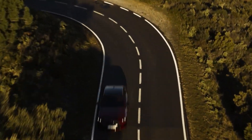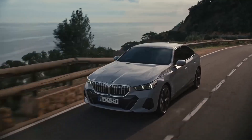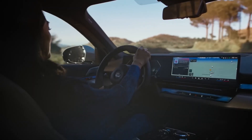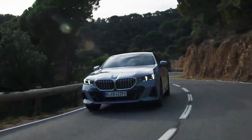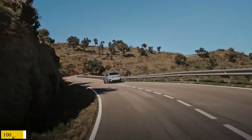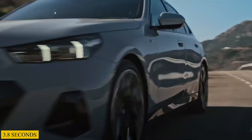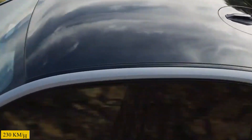When it comes to the M models, the system torque generated is up to 820 Nm when the M Sport Boost or M Launch Control function is activated. This enables the new 2024 BMW i5 M60 to accelerate from 0 to 100 km/h in 3.8 seconds, with its top speed electronically limited to 230 km/h.